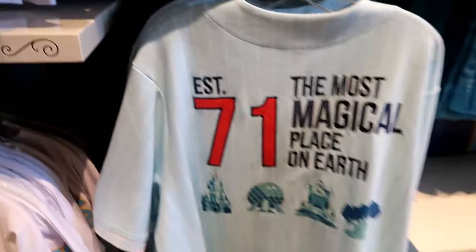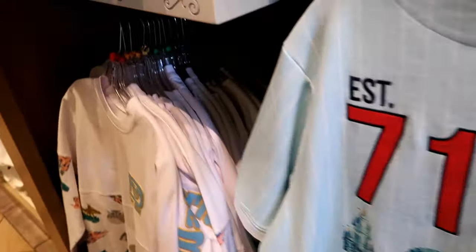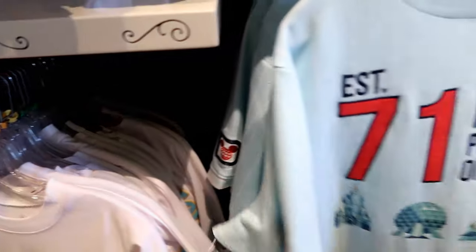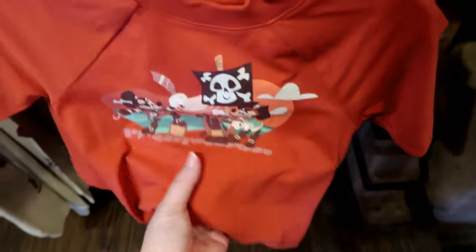That is awesome. How much is that? Right now the sizes are too big — $69.99. Stinking adorable — $26.99.